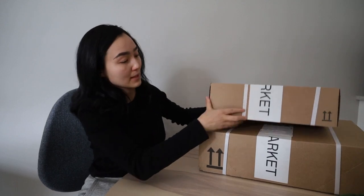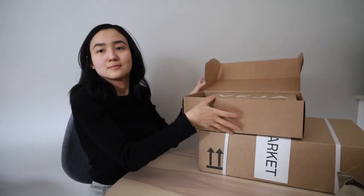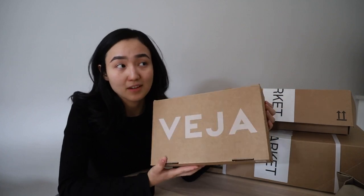Probably it's sneakers, so let's see. Here are the Veja sneakers — I bought exactly this model last year, and this one is for my sister.